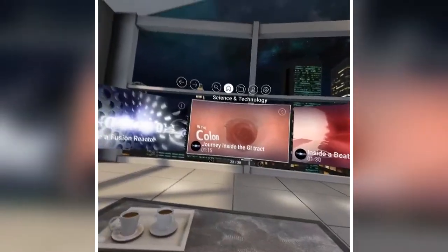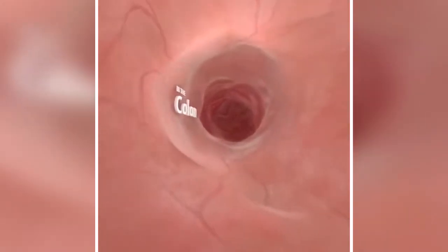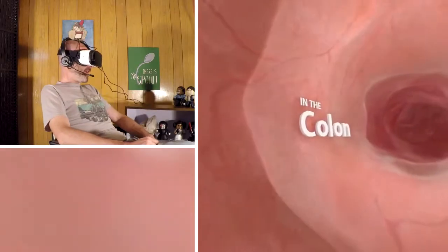And what's up for today? A journey inside the GI tract. That's right, a trip in the colon. It's so roomy in here. In the colon.